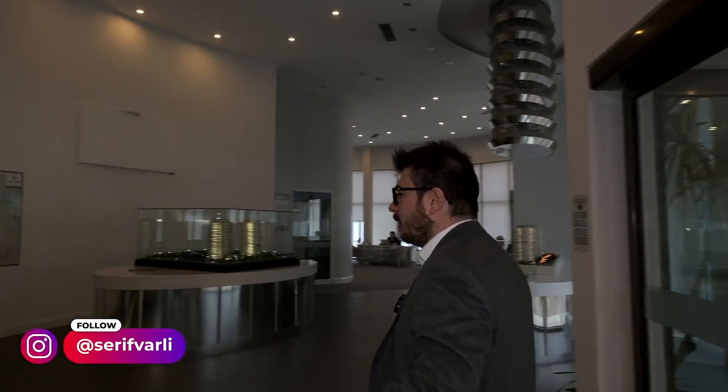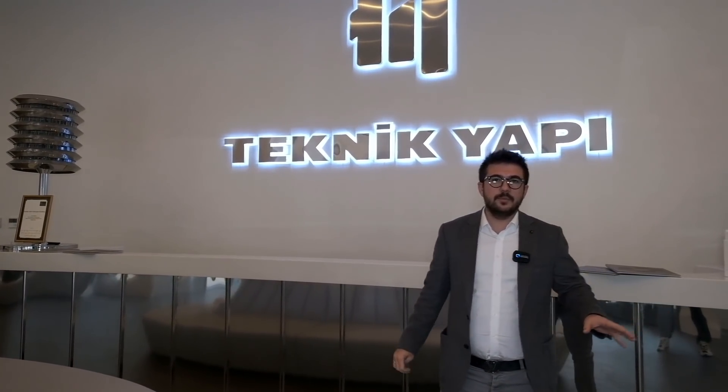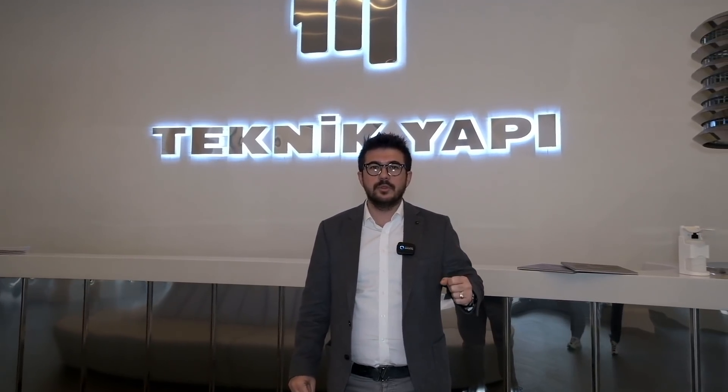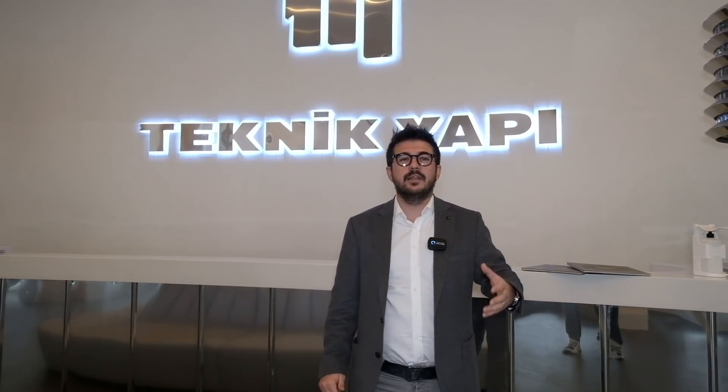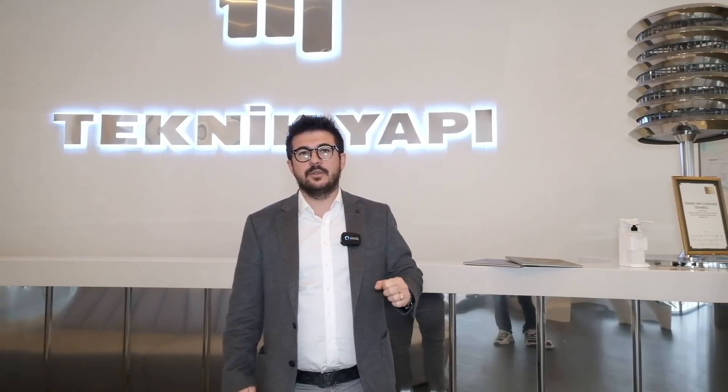What's up everybody, this is Sherif The Broker. I am so excited today because again we came to Kadıköy Fikirtepe district, a development by Teknik Yapı. Teknik Yapı is one of the well-known residential developers in Istanbul, they have been in the market for many years, and today we came to their project Uplife Kadıköy.